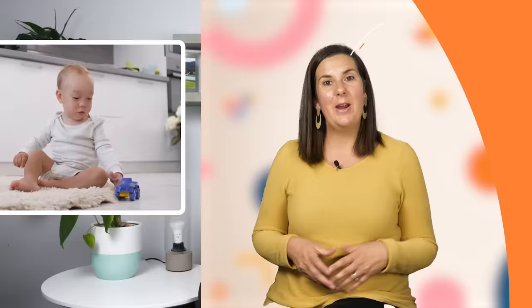Remember to click on the free developmental checklist in the description box below if your baby is 12 months of age and you want to make sure they're achieving all the milestones they should be at this age.